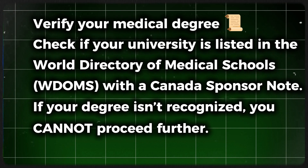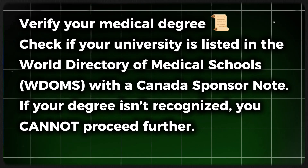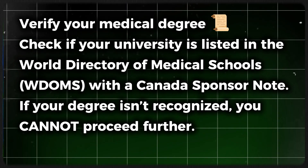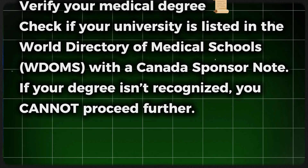Now let's talk about the steps. Step number one: verify your medical degree. Check if your university is listed in the World Directory of Medical Schools with Canada's sponsored note. If your degree isn't recognized, you cannot proceed further.